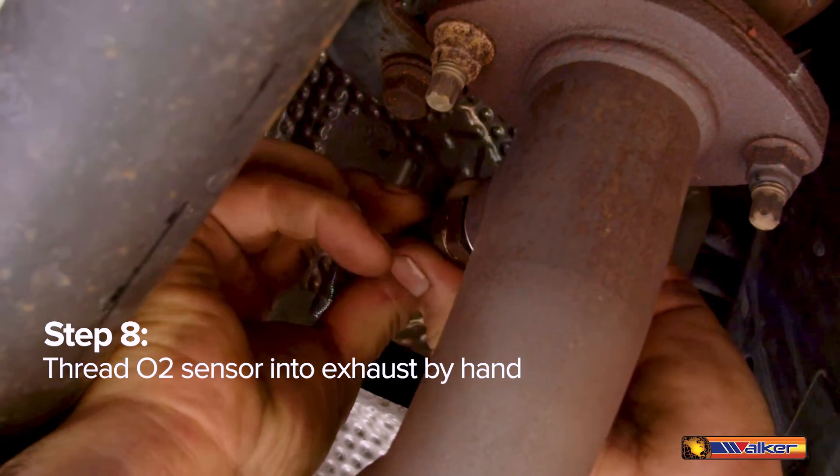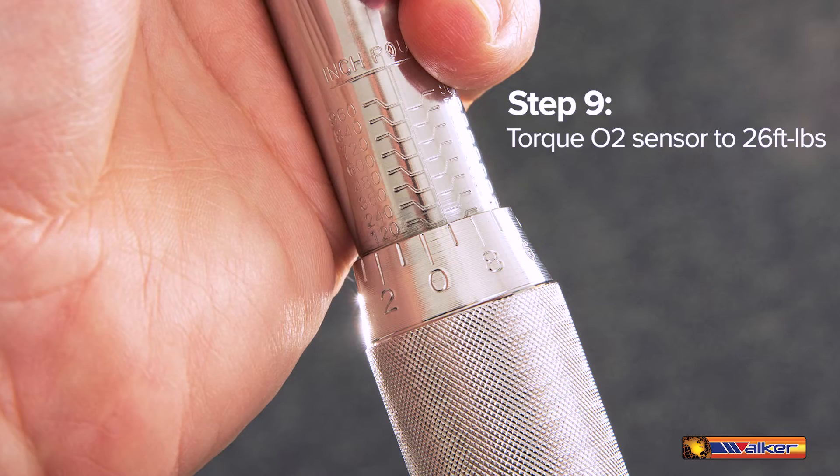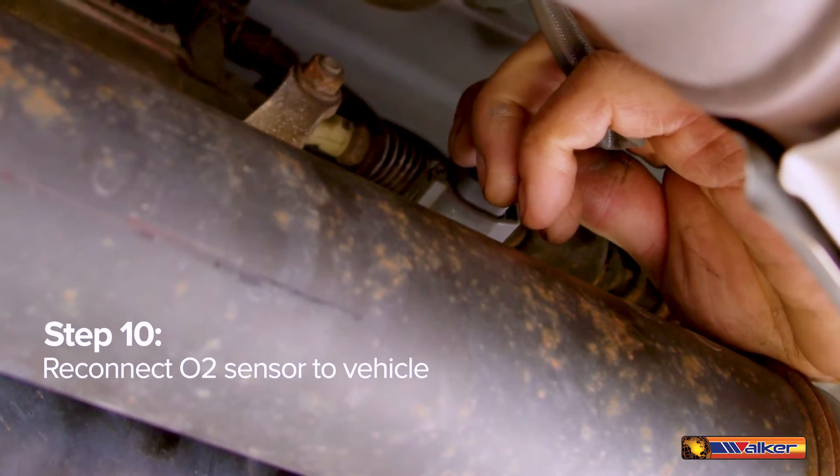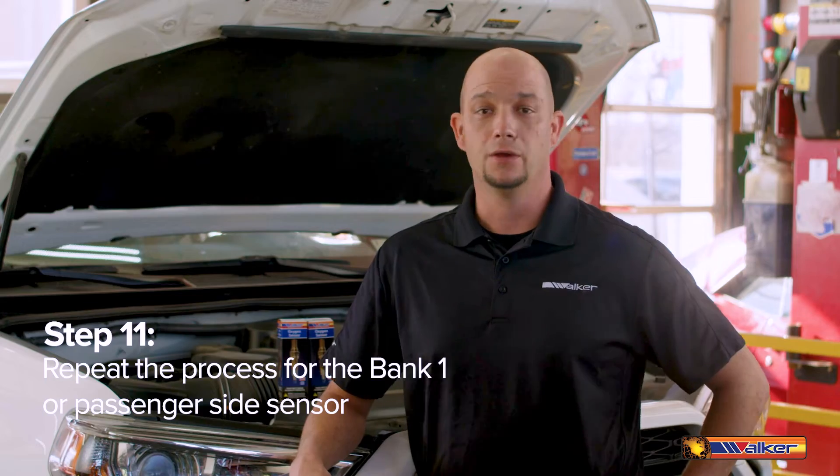Thread the O2 sensor into the exhaust by hand. Torque the O2 sensor to 26 foot pounds. Reconnect the O2 sensor to the vehicle. Repeat the process for bank 1, or the passenger side sensor. Reconnect the battery.